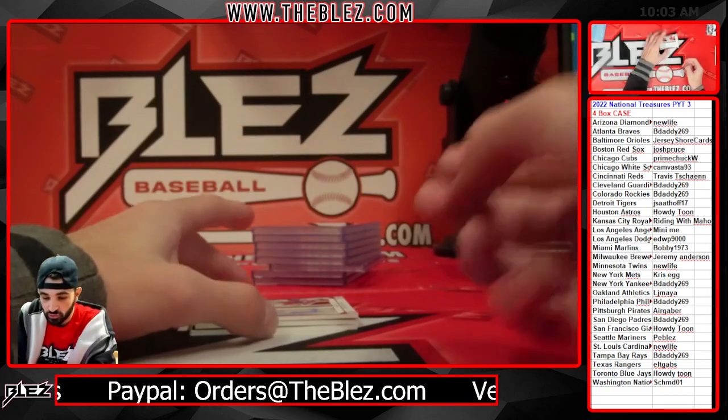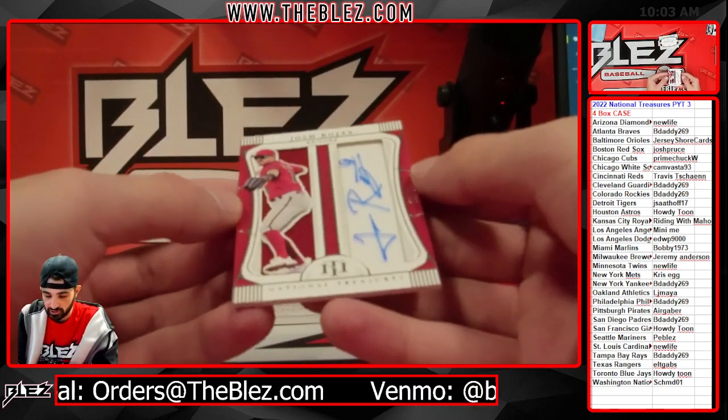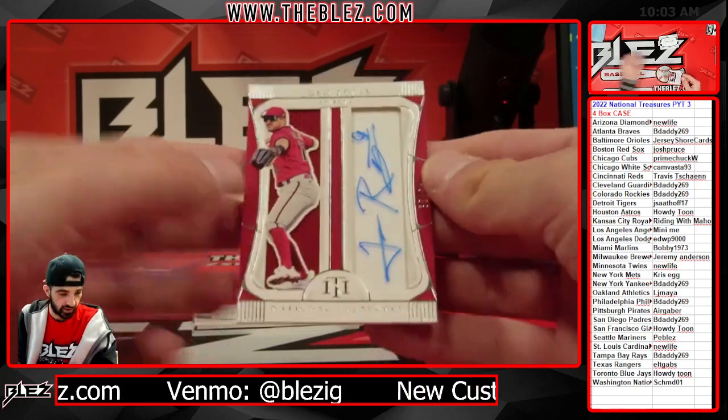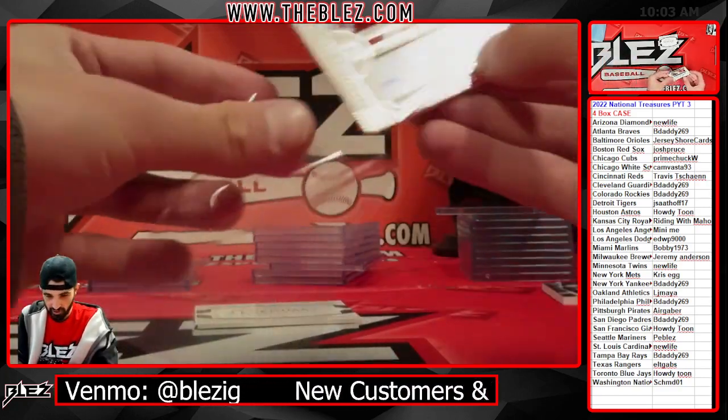Elk Gabs. Josh Rojas for the D-backs — jersey auto, number to 64. Josh Rojas, guy of the sneaky good year. Good player.